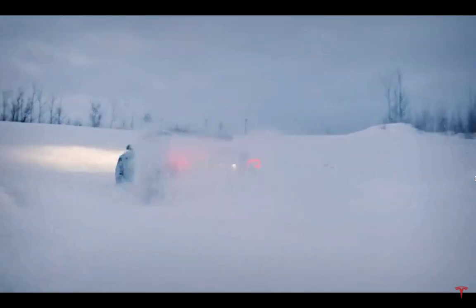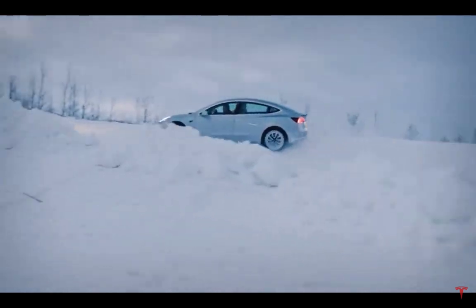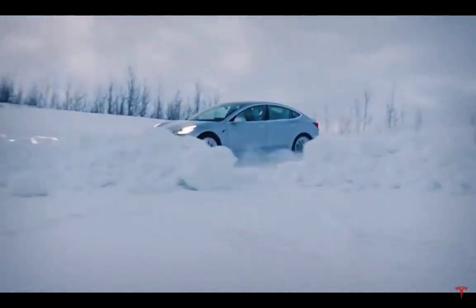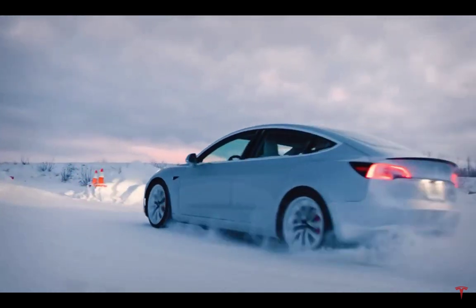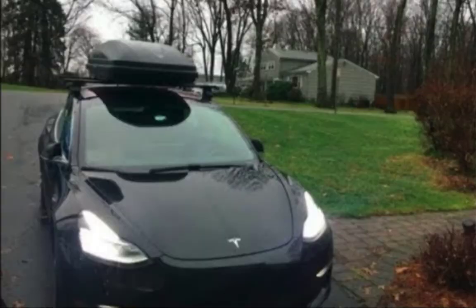Weight — how many people you have in the car, your luggage, your load, whatever you're carrying inside — is another factor. Towing of course, if you're towing a U-Haul or something. And the worst one of all: if you put something on your roof like a Thule box, that takes a tremendous amount of range from your car.